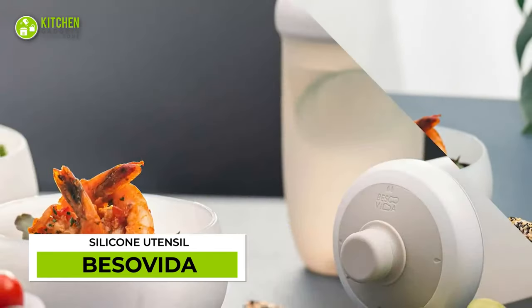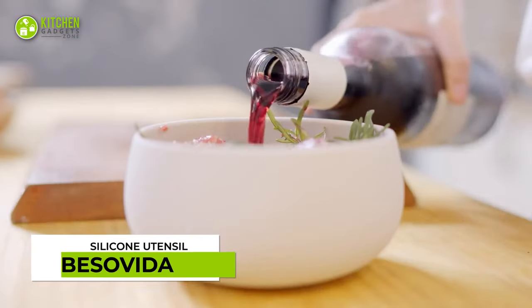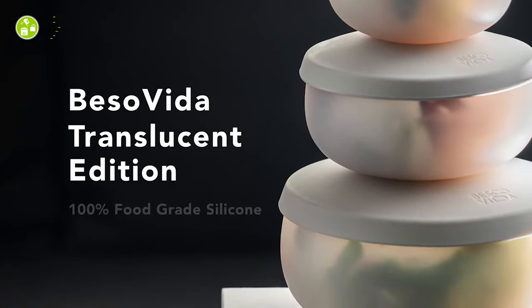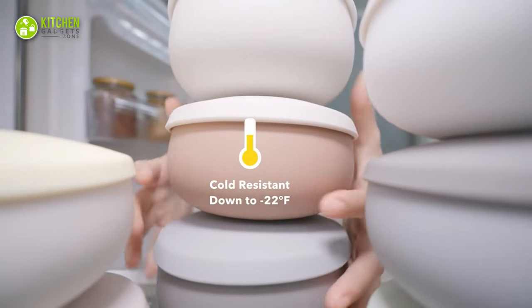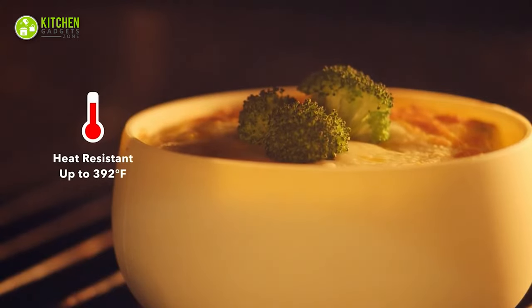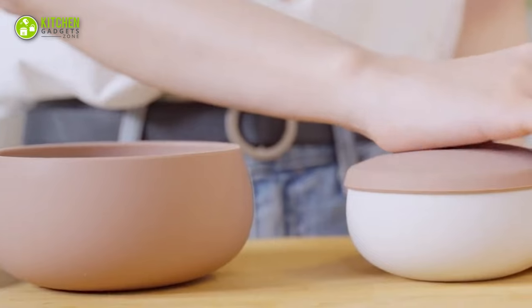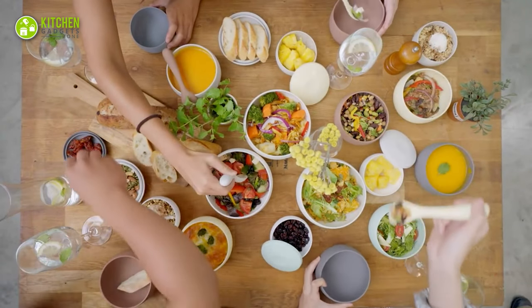Whether you want sustainable utensils or need to replace the chipped bowls in your kitchen, it's important to own a food-grade silicone set that will match your healthy lifestyle. And the Beso Vida will be the answer to all your prayers. From storing food in the refrigerator to baking in the oven, this set will be your ultimate dinnerware. Its toxin-free silicone material makes it impact-resistant, and its dishwasher-safe feature makes it easy to clean.